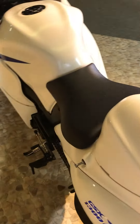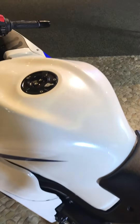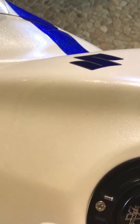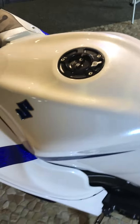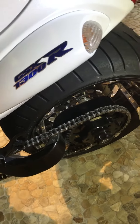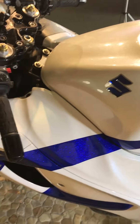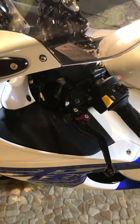This bike only has 752 miles on it. Beautiful pearlescent paint. Has a single chain. Mirror block-offs. Adjustable brake and clutch lever.